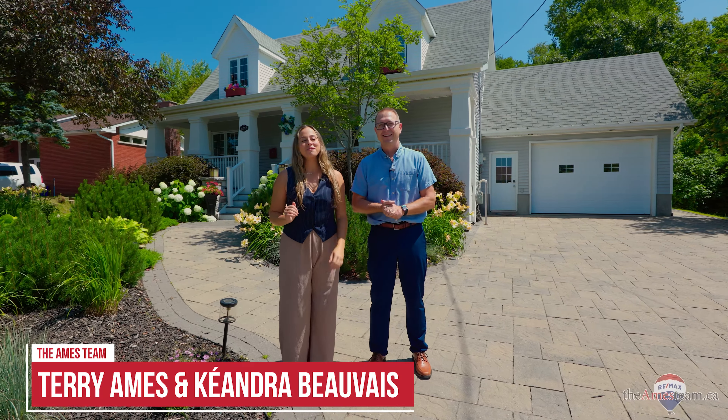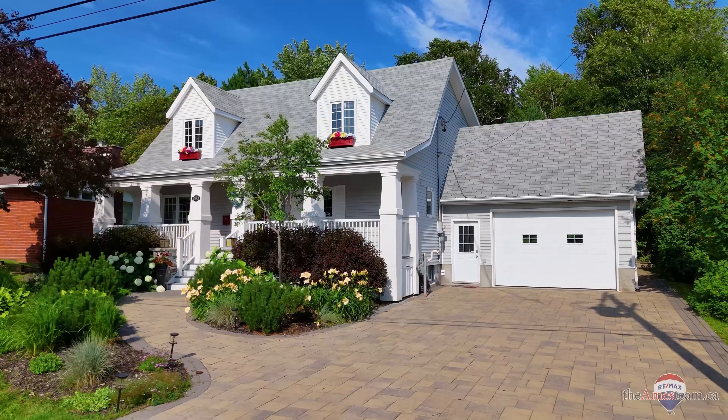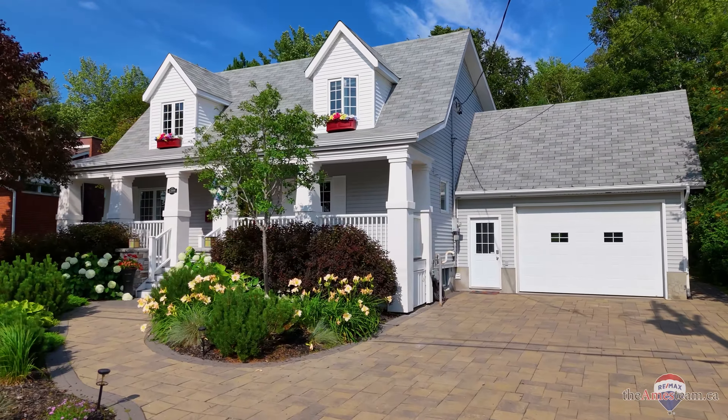Hi, I'm Terry and Kyandra from the Ames team, and welcome to 2366 Muriel Crescent. This is one of the most unique and charming homes I have ever seen — and you haven't even seen the backyard yet. You're going to love everything about this home: the landscaping, the curb appeal, the covered front porch, the layout. And we're in Llewellyn Park, one of the most desired neighbourhoods in all of Sudbury.